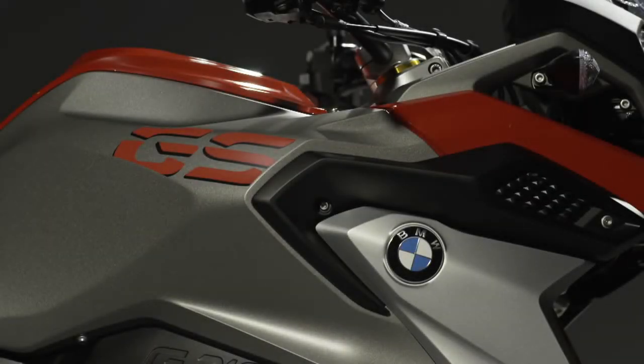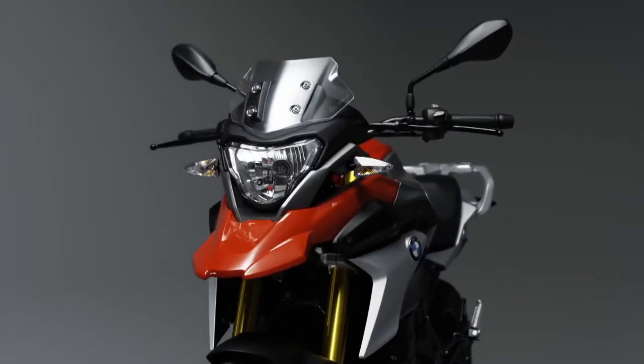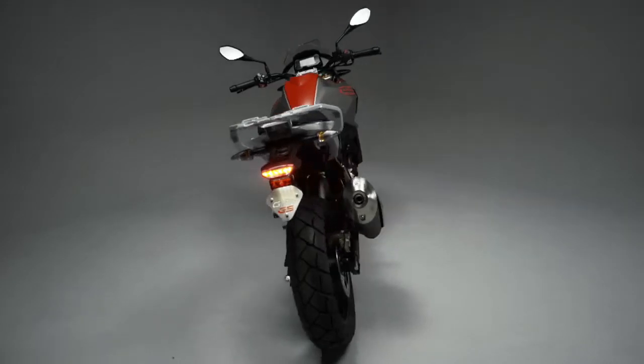Robust, functional and reliable, the BMW G310 GS is a typical GS with trademark GS design features: a high front fender, striking fly line and a short elevated rear.